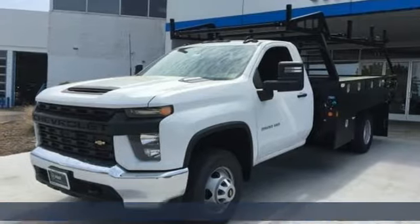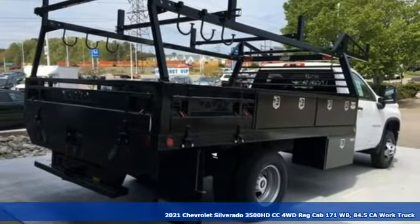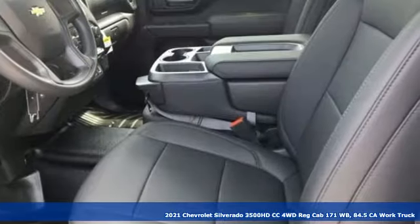It's a new 2021 Chevrolet Silverado 3500 HD CC. Performance, value, durability — Chevy.